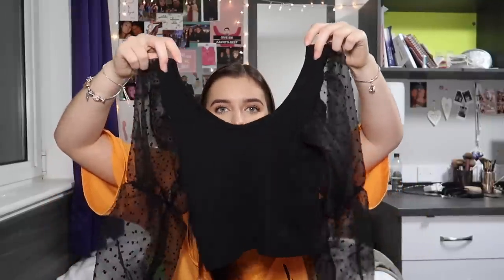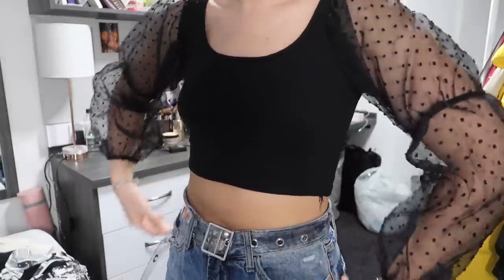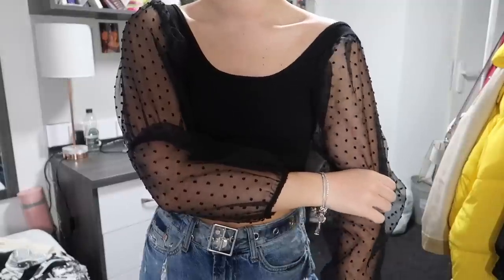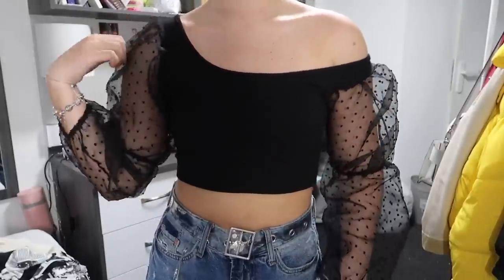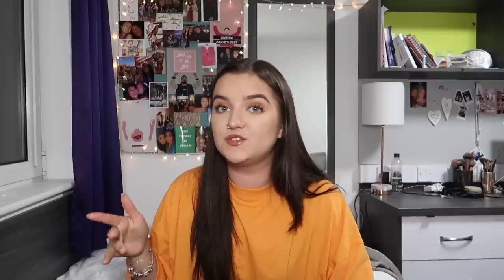I then got a top with a similar vibe. You can wear it on the shoulder or off the shoulder, and it looks better off the shoulder. The front is a plain jersey crop top and the sleeves are gorgeous polka dot puffy sleeves — the puffy sleeve trend is very in right now, so I wanted to jump on it. It also has a little elastic cinching in the middle, so it's very flattering. I think it's super cute.